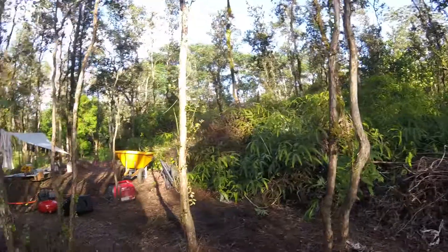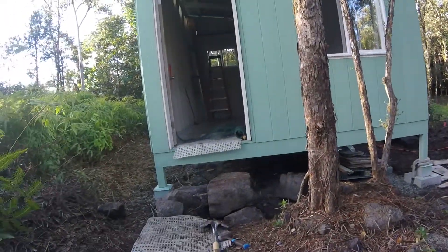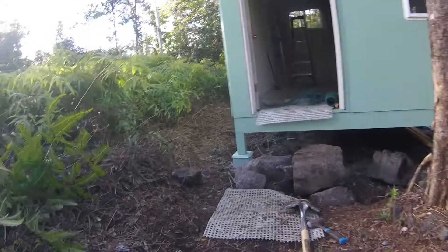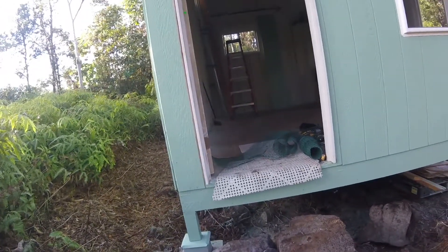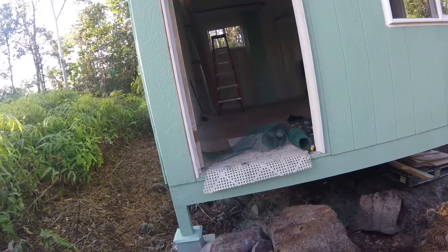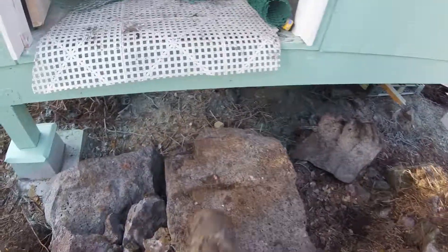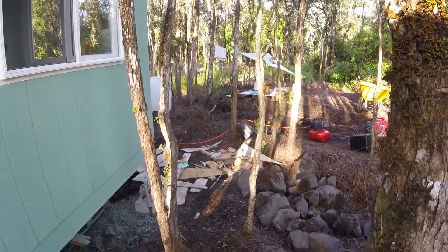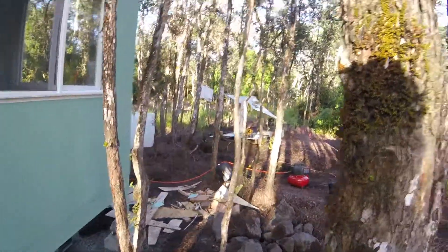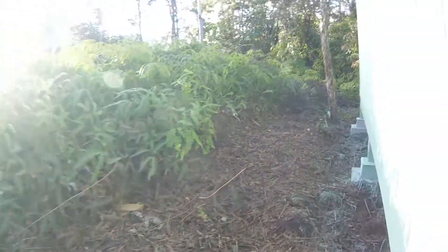I was going to work on the water catchment today but the rock place was closed so I couldn't get gravel to fill in the hole. I did manage to move this big huge boulder over here though — that baby was over by that black case, rolled it and put it there. I don't know how much it weighs but it's a lot.